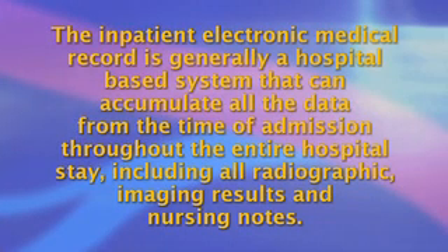The inpatient electronic medical record is generally a hospital-based system that can accumulate all the data from the time of admission throughout the entire hospital stay, including all the radiographic imaging results and nursing notes.